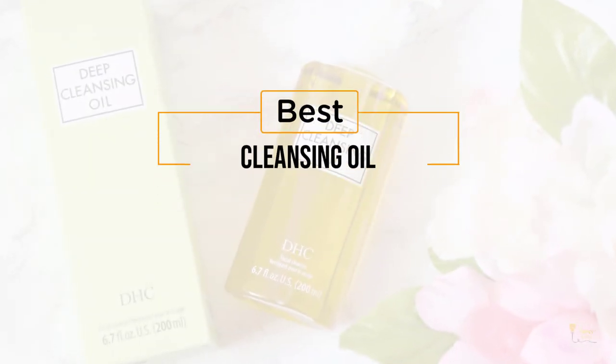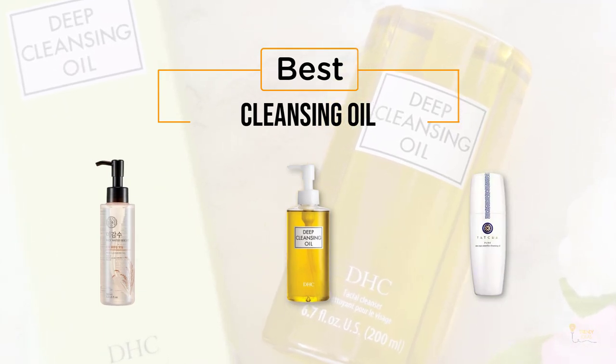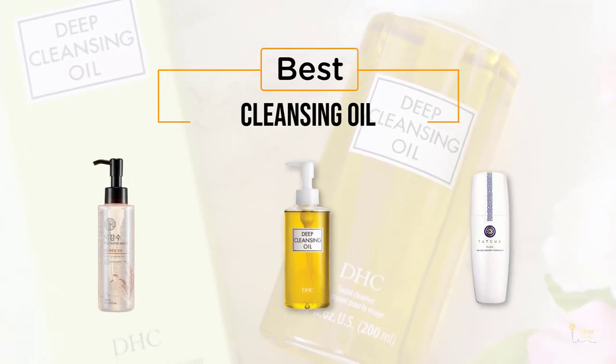If you're looking for the best cleansing oil, here's a collection you've got to see. Let's get started. At any time you can click the circle for more info and real-time deals.